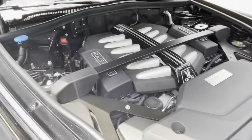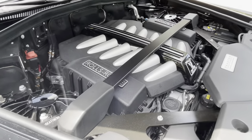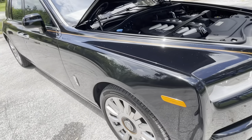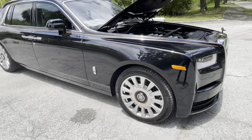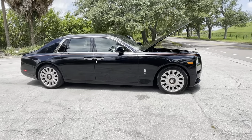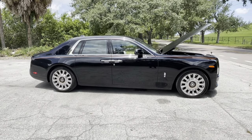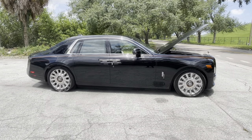The engine is a 6.75-litre V12 twin-turbo producing 563 horsepower and 664 pounds of torque, running through an eight-speed transmission. The vehicle also has four-wheel steering, so even though she's 227 inches long — three feet longer than most big sedans — it is a massive car that simply doesn't fit in a conventional garage.